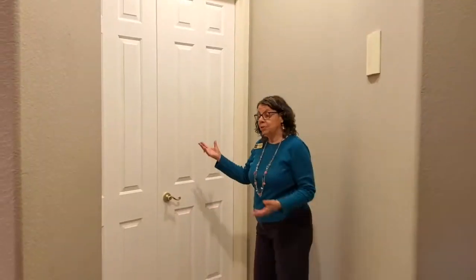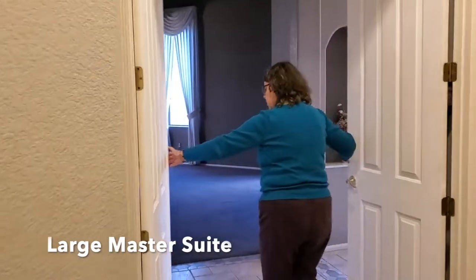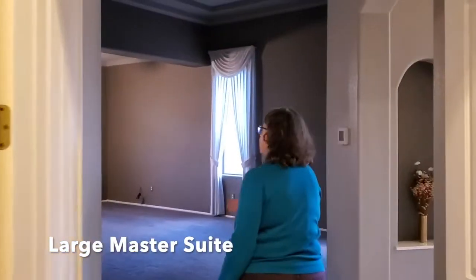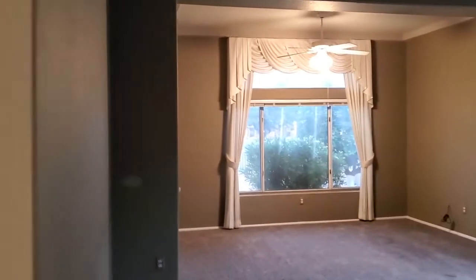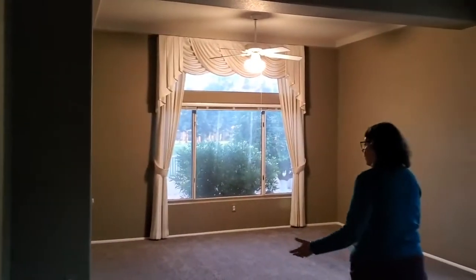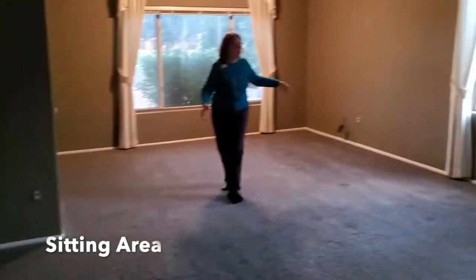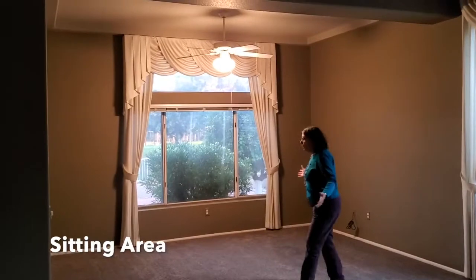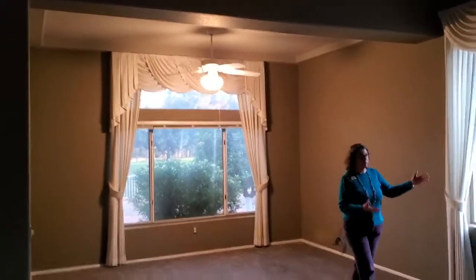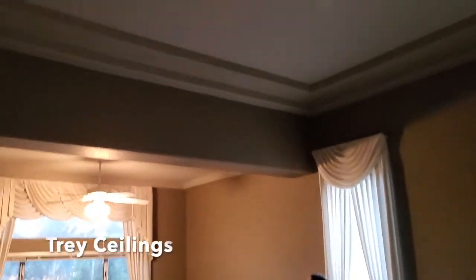Welcome to the master bedroom. You enter through double doors into a massive master bedroom. What's really lovely is the seller has removed what were originally pony walls here, which created two separate rooms. Now you have plenty of room — a beautiful area for the master bed. Notice the tray ceilings and the view out to the backyard.